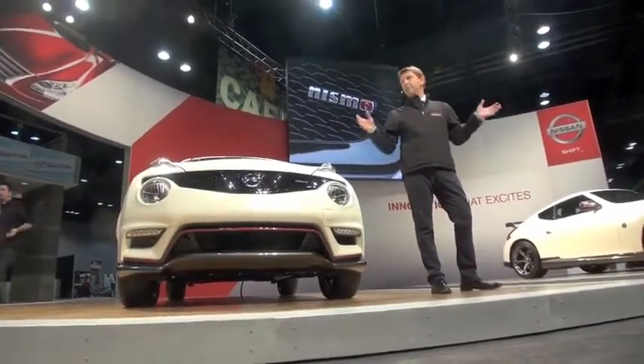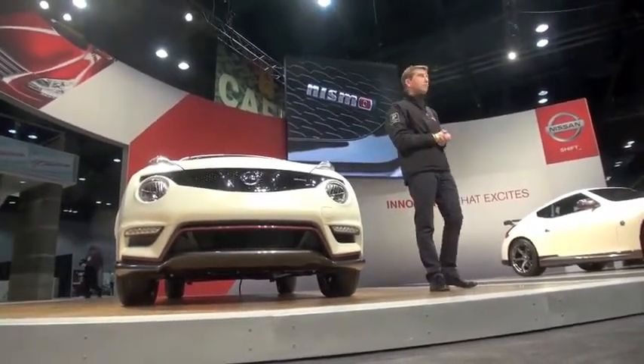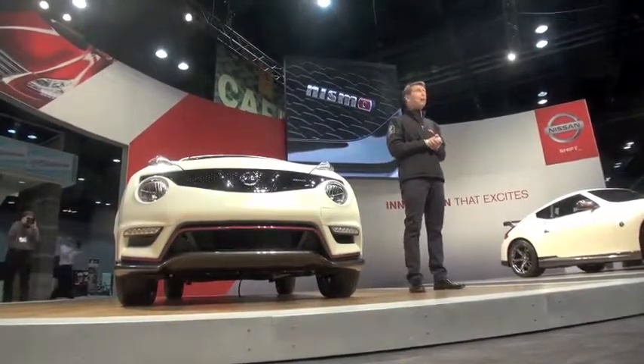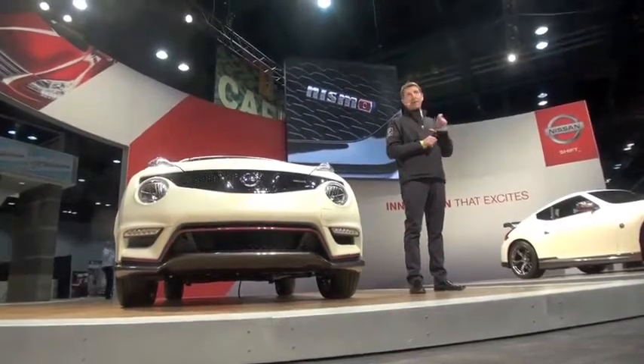NISMO vehicles like the new Juke NISMO and the 370Z NISMO represent an exciting new growth area for the Nissan brand. Everybody loves a fast Nissan, and we're just getting started — watch for more extreme versions of the Juke NISMO, including a NISMO RS coming in the near future.